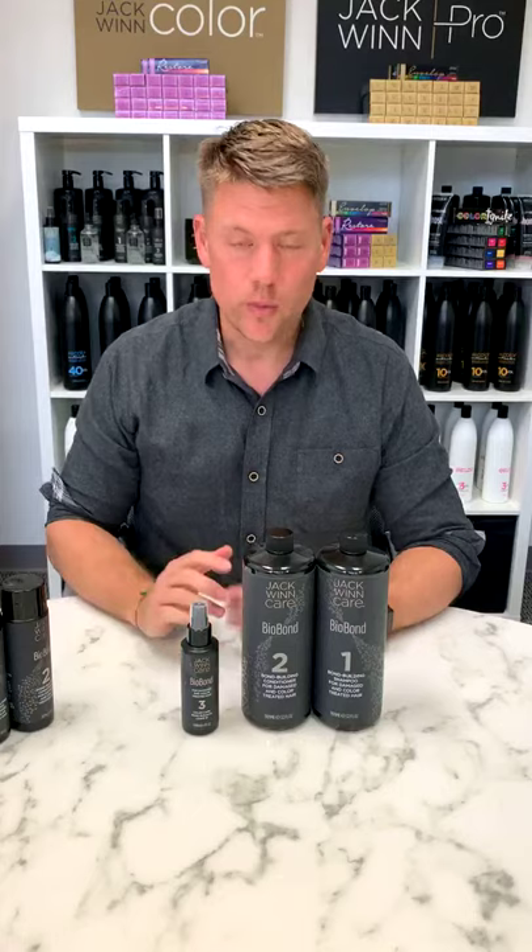Hi, my name is Jack Wynn. I founded a hair color company called Jack Wynn Pro, and today I want to talk to you about Biobond, our bond building system.